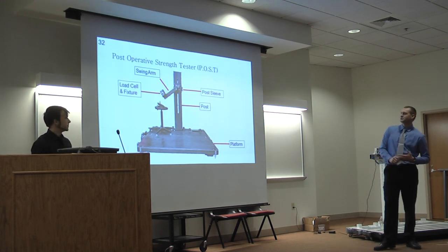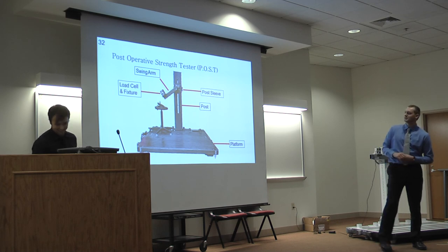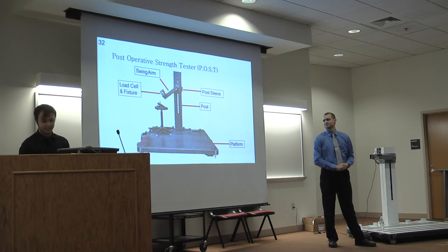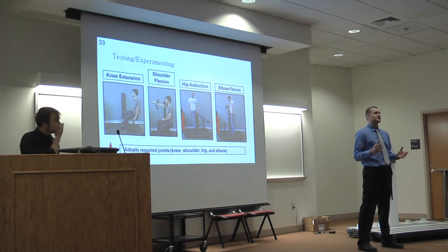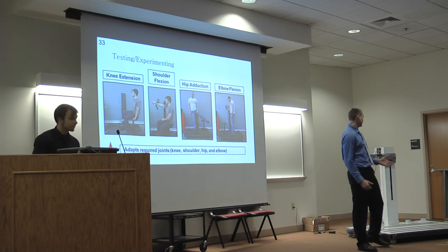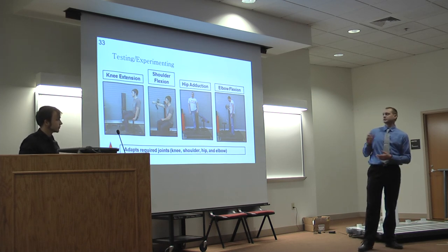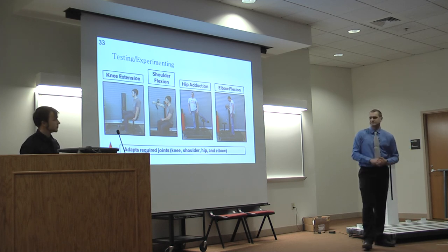Here's our final design — the post-operative strength tester with all components called out. This is the same device you see here, just before we painted it. After completing the prototype, we wanted to test it to make sure it was capable of all the required exercises. Here are four pictures of us — one at each joint: the knee, shoulder, hip, and elbow. We concluded it was adaptable to all the required exercises.